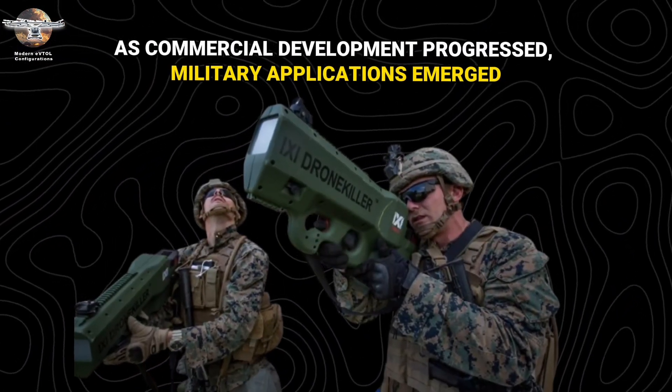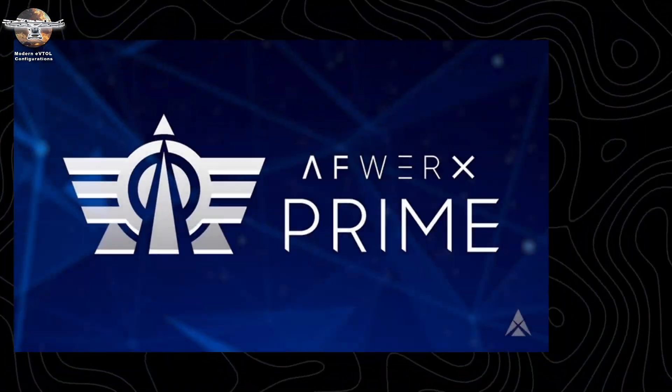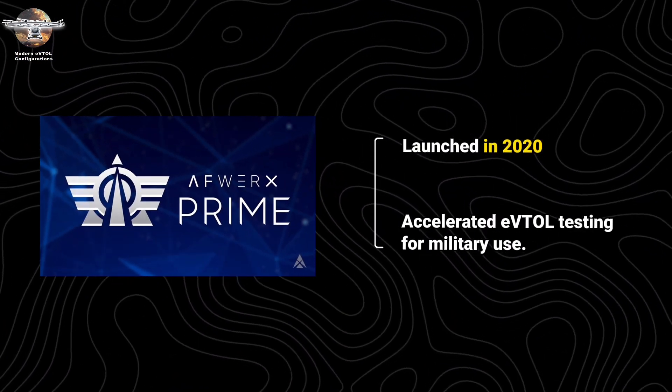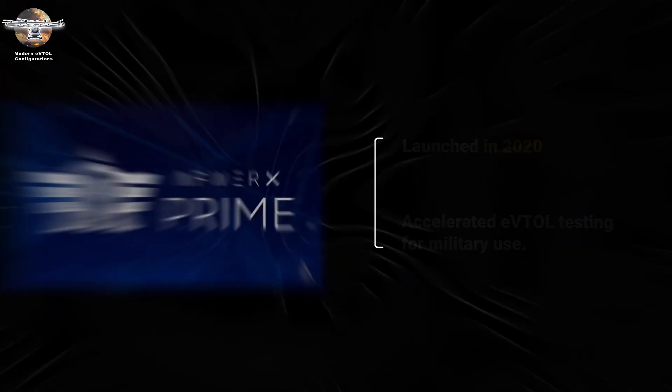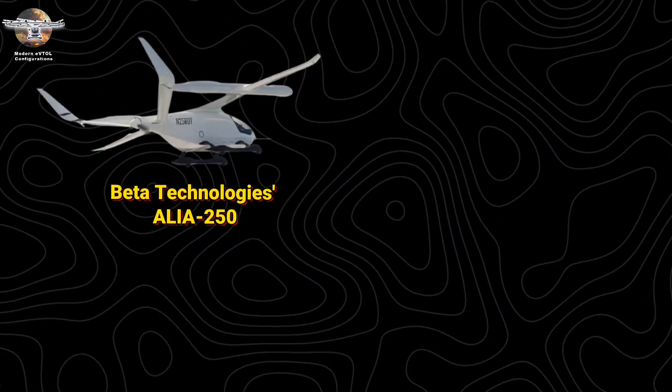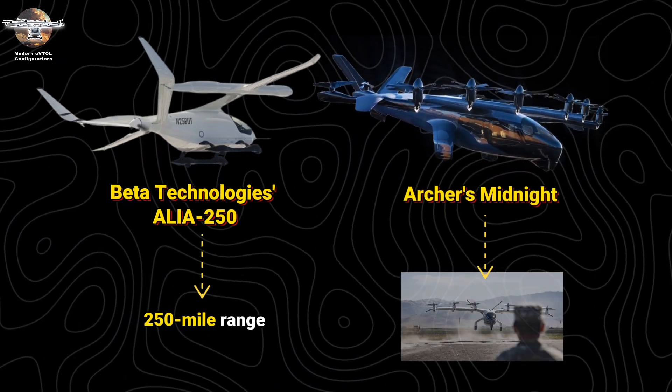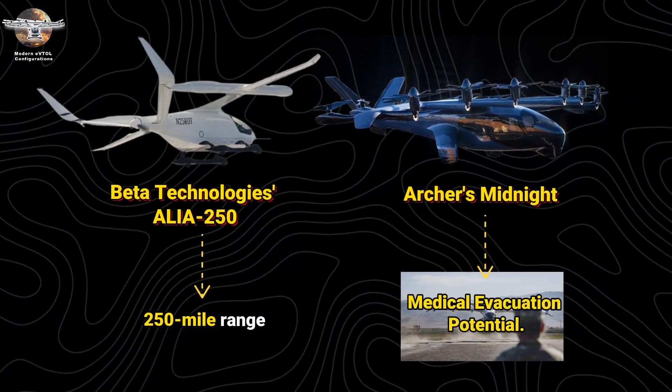As commercial development progressed, military applications emerged. The AFWERX Agility Prime program, launched in 2020, accelerated eVTOL testing for military use. Beta Technologies' Alia 250 demonstrated 250-mile range capabilities, while Archer's Midnight showcased rapid medical evacuation potential.